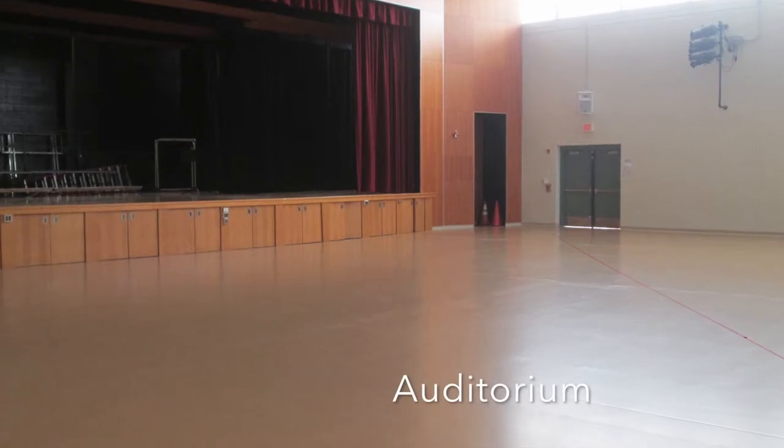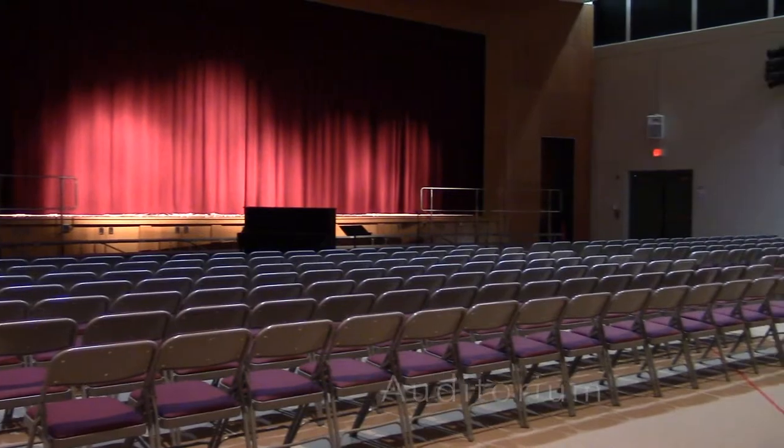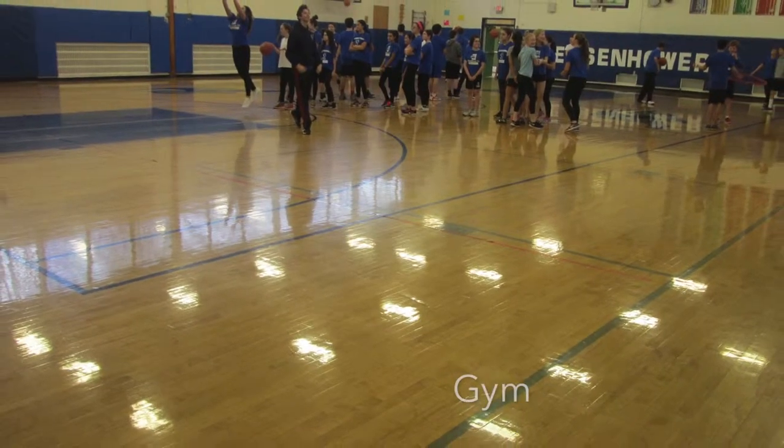This is the auditorium. Concerts, plays, and other productions are held here. Here is the gym. You'll have it every other day.